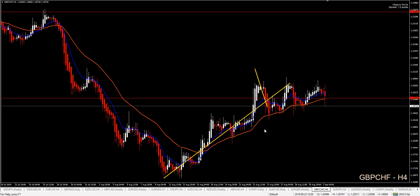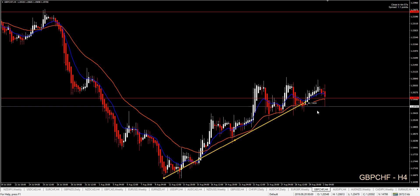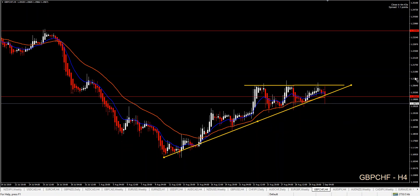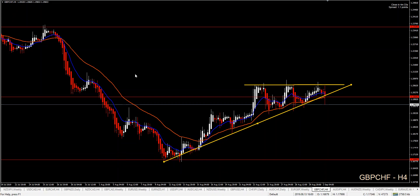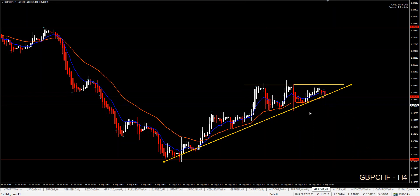GBP pairs are looking interesting. The UK has closed its parliament, but what we have here on the four-hour chart is multiple tops, trend line breaking, support/resistance area breaking, and 36 EMA breaking — and this is a JPY pair. So if price wants to continue short, we can go for the lowest points here, targeting around 250 pips with an M15 or M5 entry. You can also use this as a breakout.